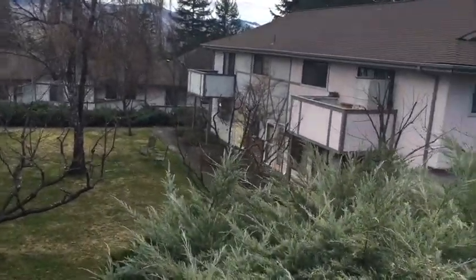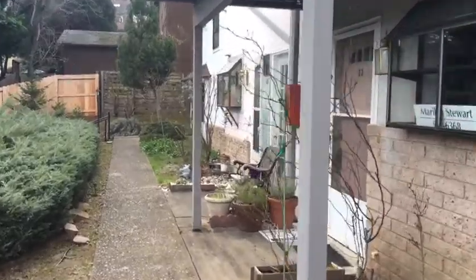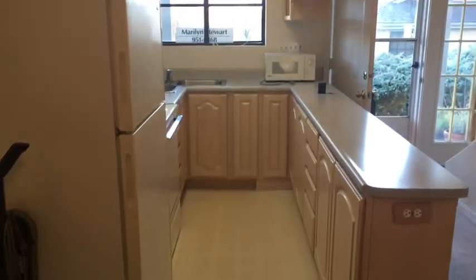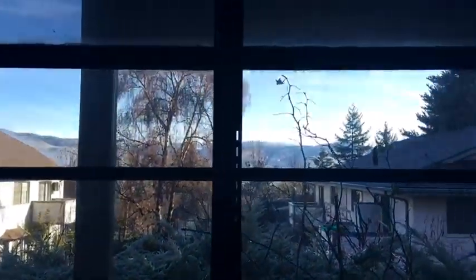Down to the right on the bottom level, I believe, is the laundry for this unit. Walking right into the kitchen — it's pretty nice. There's a little short fridge that fits here, a double sink in the corner, and a little herb window looking out at the view. The counters are in good shape and the cabinets are pretty nice.